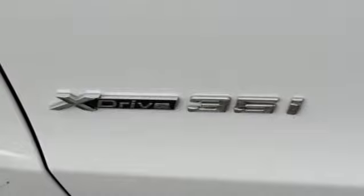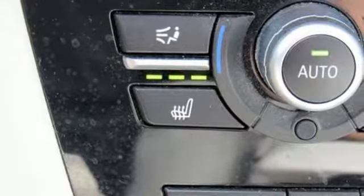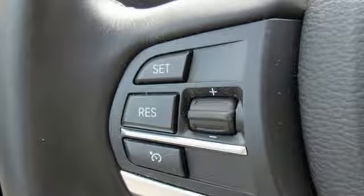Intercooled turbo i6 engine, express open and closed sliding and tilting sunroof, gas pressurized shocks, and automatic transmission.